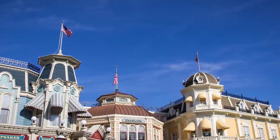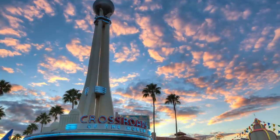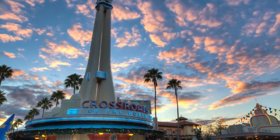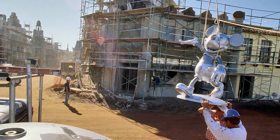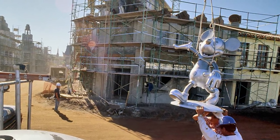My favourite lightning rod has to be at the Crossroads of the World at the entrance to Disney's Hollywood Studios, where the 5'3" Mickey — making him taller than someone who could play him in the parks — has his right ear completely made of copper to serve as a lightning rod.